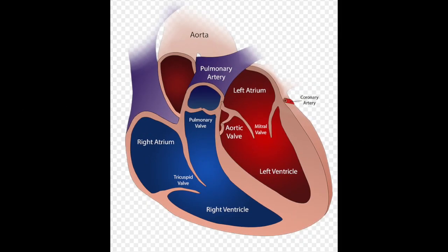Tip number four: the left ventricle, which you can see pictured here, actually has to work harder in order to get the blood out to the rest of the body because of the narrowing it's trying to push the blood through.